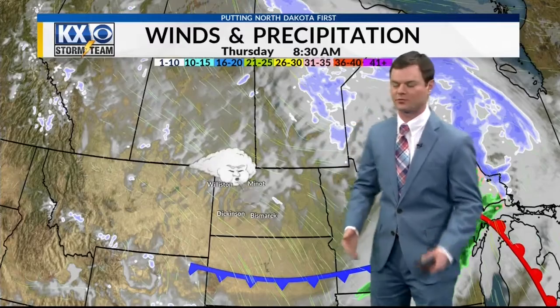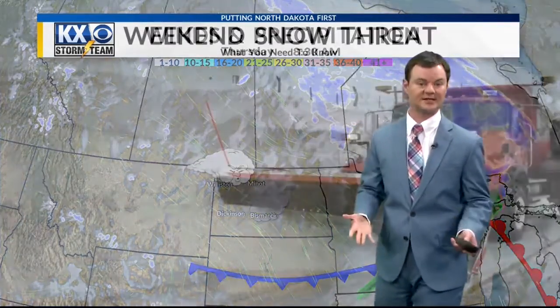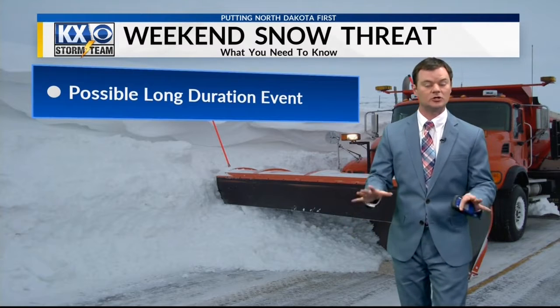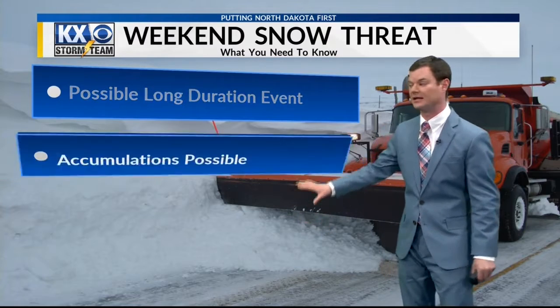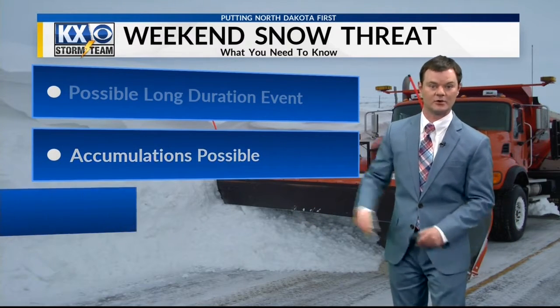Gusty winds will be behind that cold front as it continues to blast through the area. Can't rule out a couple of sprinkles though as that front passes through tomorrow afternoon. We'll see how much sunshine we get. Also, everybody wants to know about the possibility for snow this weekend — it could be a possible long duration event, Friday night through Monday possibly, and it could bring us some accumulations.